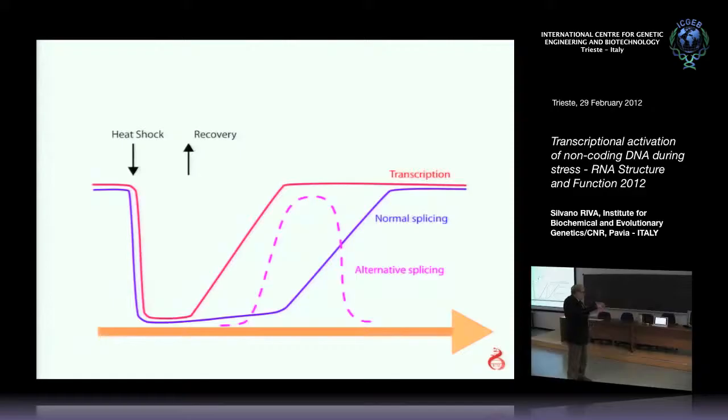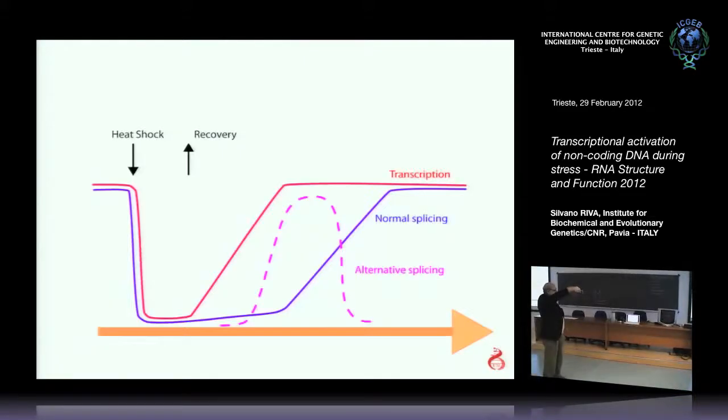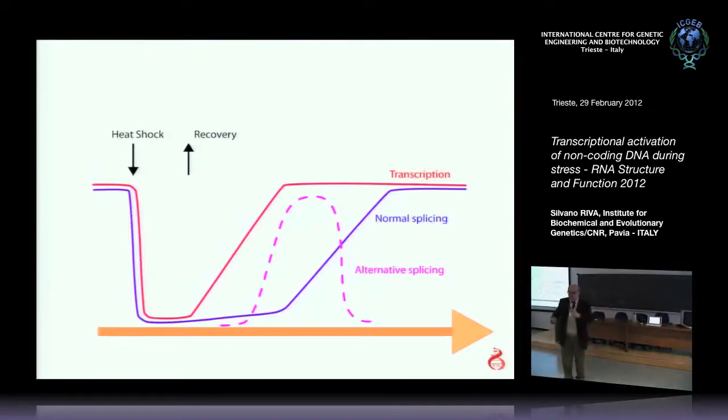When you remove the stress and bring the temperature back to physiological temperature, transcription resumes, normal splicing resumes, but people have observed that if you look at alternative splicing, there is a perturbation. If you look at the various isoforms of an antigen during this period, the ratio between the different isoforms is not the one that you normally have.